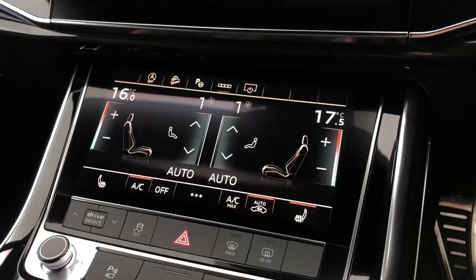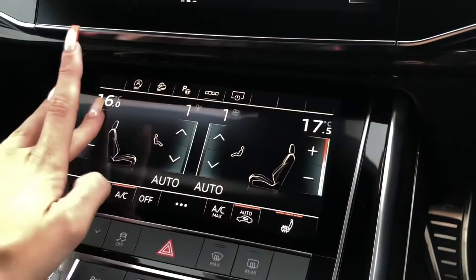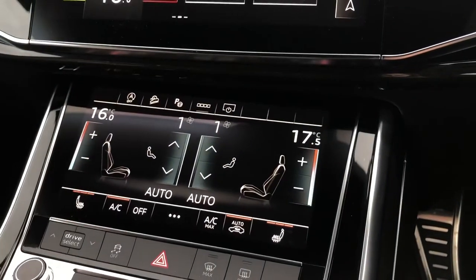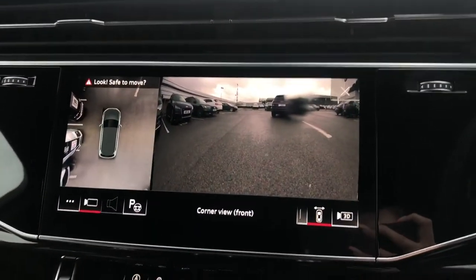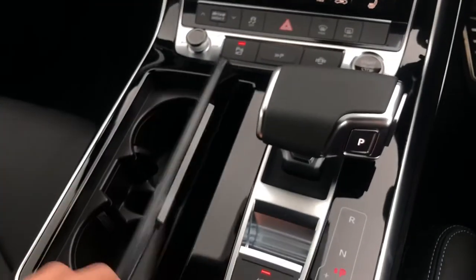As we move down we do have the digital climate control, allowing both passengers in the front to be in control of their own temperature settings. The front two seats are also heated, which is perfect for those chillier mornings. We do also have some shortcut buttons — pressing the parking one displays the cameras on screen. Moving down further we have a couple of cup holders, the automatic gear stick, as well as the Audi wireless charging phone box.